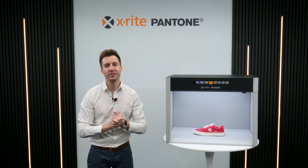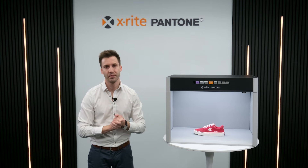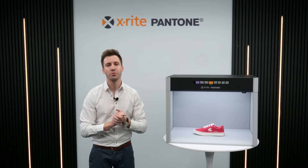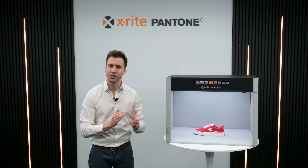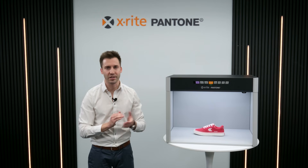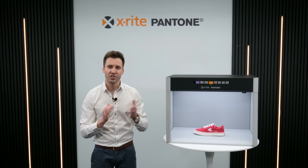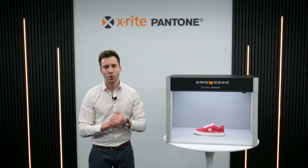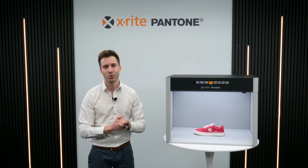At X-Rite, we believe that innovation and sustainability go hand in hand. Our new Judge LED light booth is designed for the future — delivering accuracy, consistency, and supporting industry's transition to environmentally friendly solutions. With features like our directional D65 illuminant for surface inspection, the variable angle viewing stand for comparing samples at different angles, and the option to match physical samples with digital images using our calibrated monitor, we are redefining the standards for color assessment. At X-Rite, we are not just listening to our customers and users around the world — we are understanding their needs, translating them into product requirements, and converting those complex challenges into sustainable solutions.